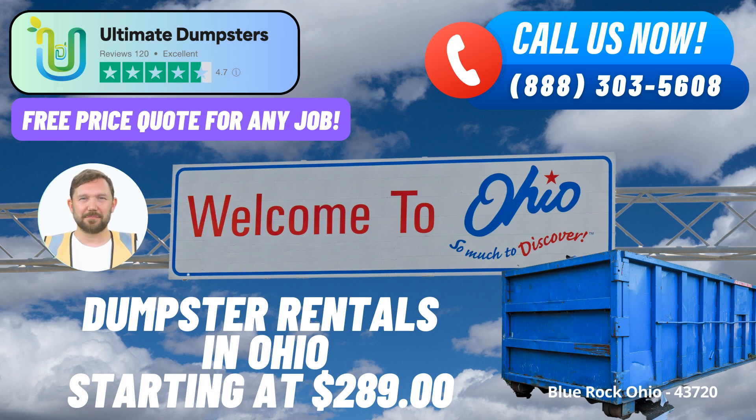Ultimate Dumpsters stands out as a reliable and efficient dumpster rental service with nationwide coverage, catering to over 50,000 cities across 50 states and 3 countries. This extensive reach ensures that whether you're in a bustling city or a small town like Blue Rock, you can access their top-notch services. Their wide selection of roll-off containers, construction dumpsters, and trash containers makes it convenient to find the perfect fit for your specific needs. With a 4.5-star-rated reputation, Ultimate Dumpsters has earned the trust of customers for their commitment to excellence.